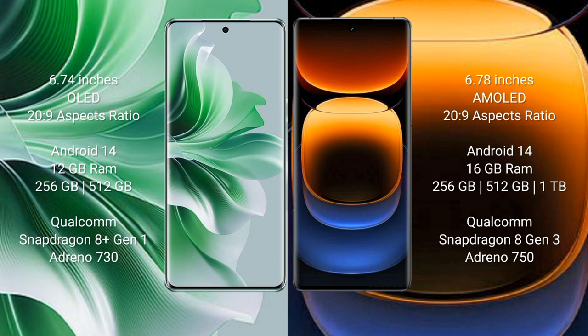Vivo IQ 12 Pro runs on Android 14. Oppo Reno 11 Pro comes with 12GB RAM and 256GB or 512GB internal storage, Qualcomm Snapdragon 8 Gen 1 processor and GPU Adreno 730. Vivo IQ 12 Pro comes with 16GB RAM and 256GB or 512GB internal storage, Qualcomm Snapdragon 8 Gen 3 processor and GPU Adreno 750.